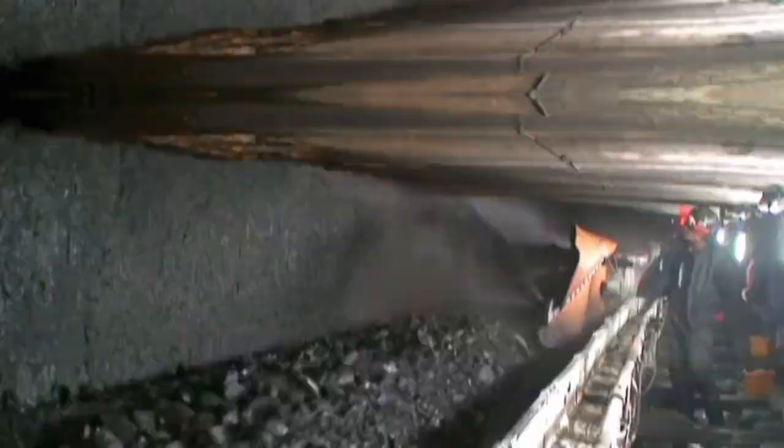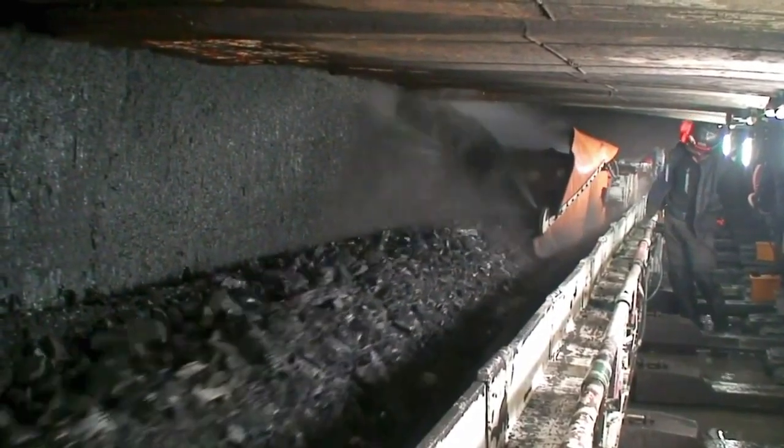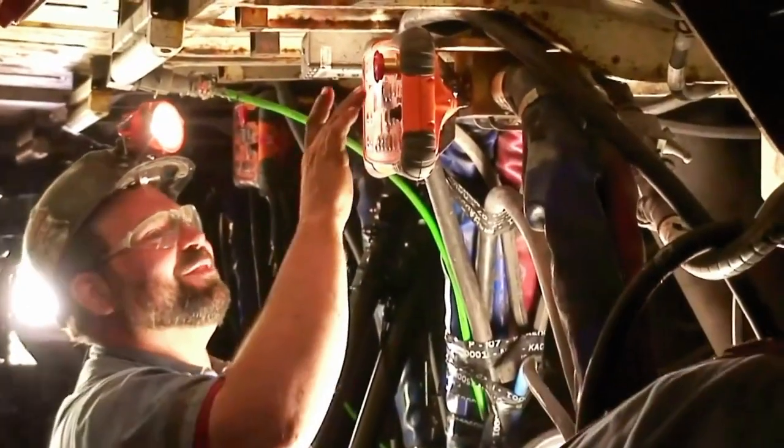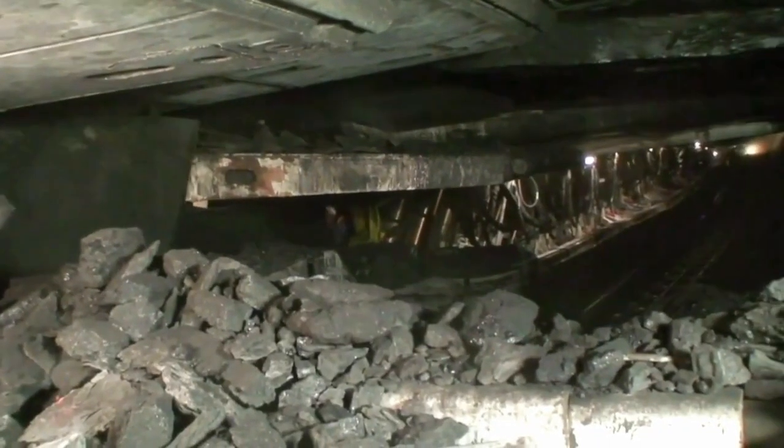Longwall shearers are crucial contributors to the productivity and cost-effectiveness of underground coal mining, providing a sophisticated and powerful means of harnessing the Earth's buried energy resources.